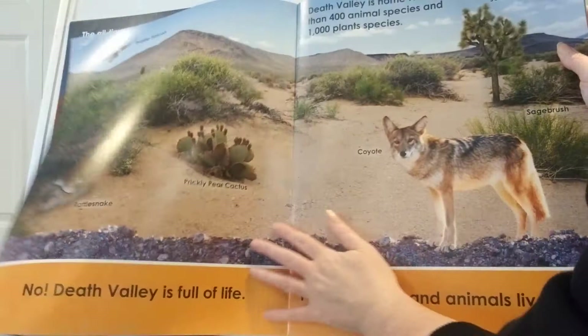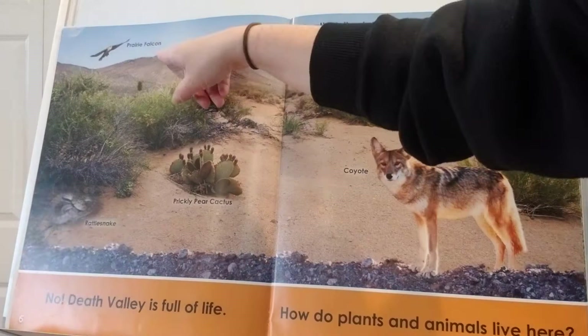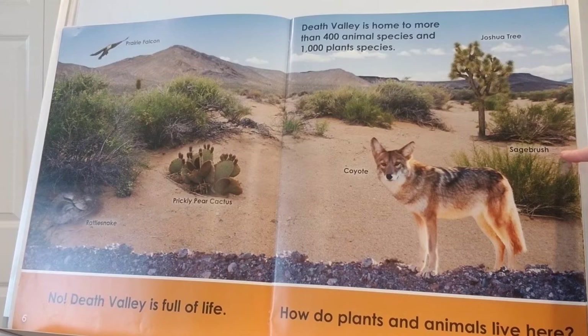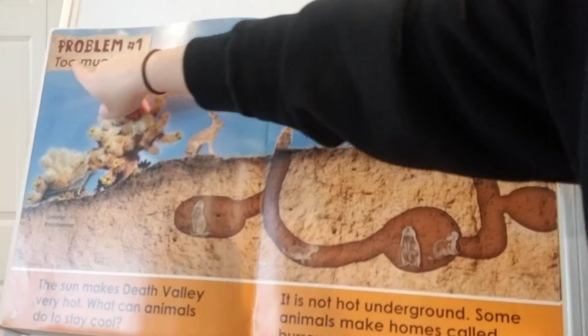No! Death Valley is full of life. How do plants and animals live here? Here's a rattlesnake, a prickly pear cactus, a prairie falcon, a coyote, a Joshua tree, and sagebrush. Death Valley is home to more than 400 animals and 1,000 plant species — all different types.